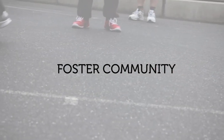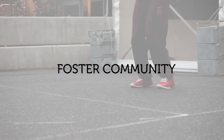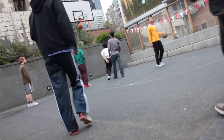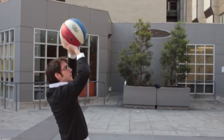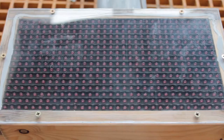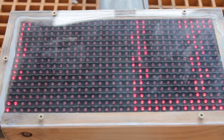Moreover, having information about the activity in the space made non-players feel connected to the players in games, fostering a greater sense of community in the space. We're hoping that our research can lead other designers to more effectively create public displays for urban spaces.